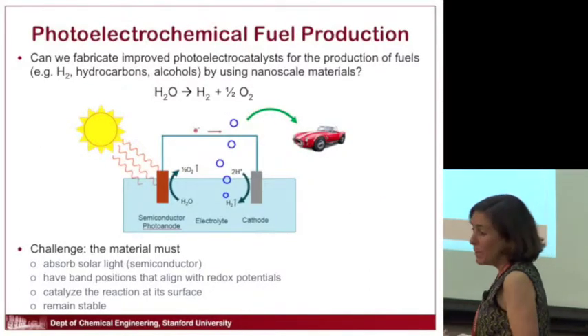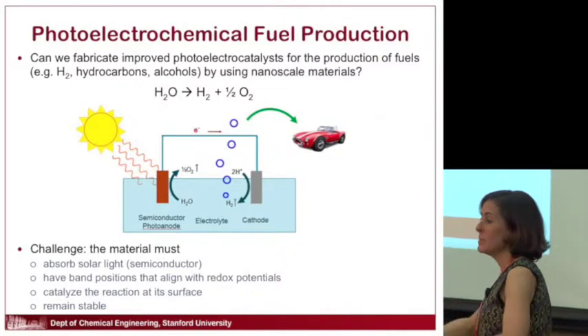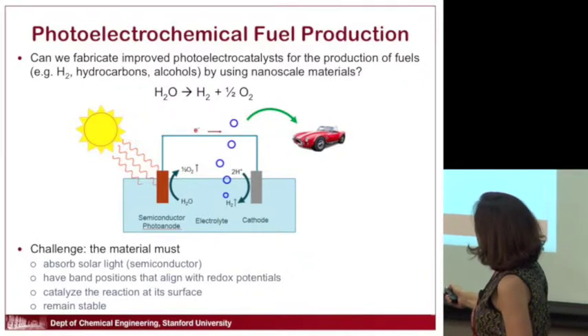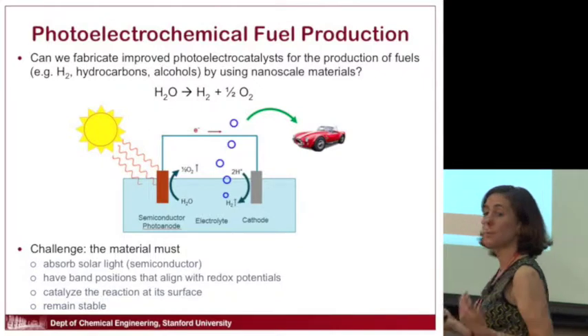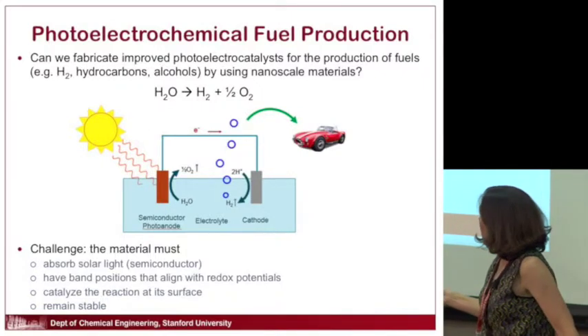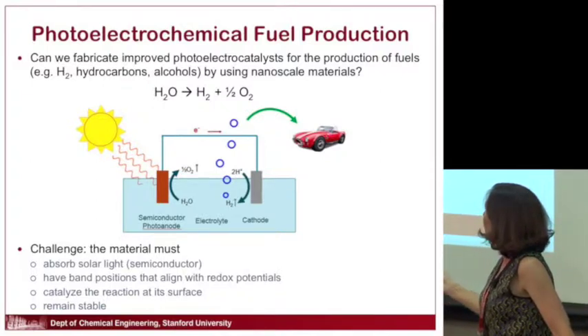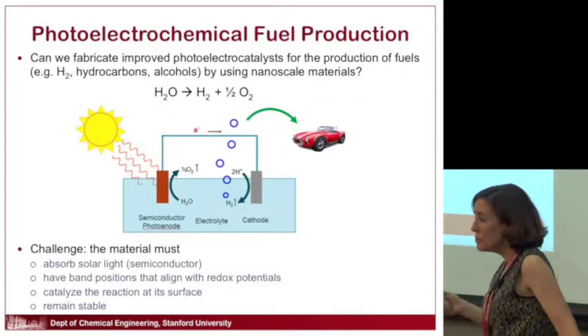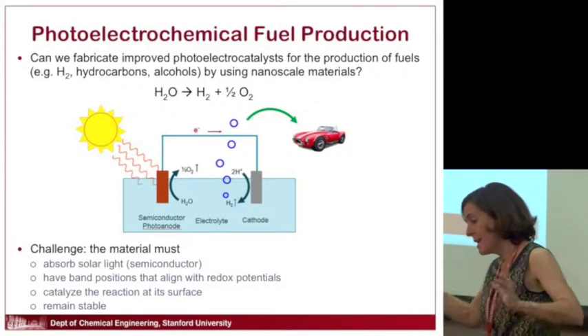One way to do this is to dunk two electrodes into water. If you design those electrodes right, you can take sunlight, have one or both electrodes absorb it — it has to be a semiconductor — generate a reaction at one electrode that produces oxygen, and the other electrode carries out the reaction to generate hydrogen. I'm going to focus on this anode, which generates the oxygen.